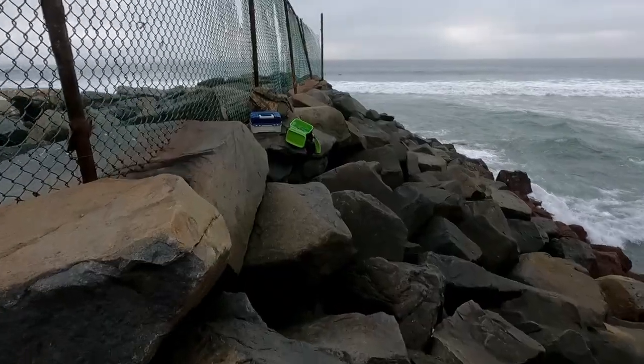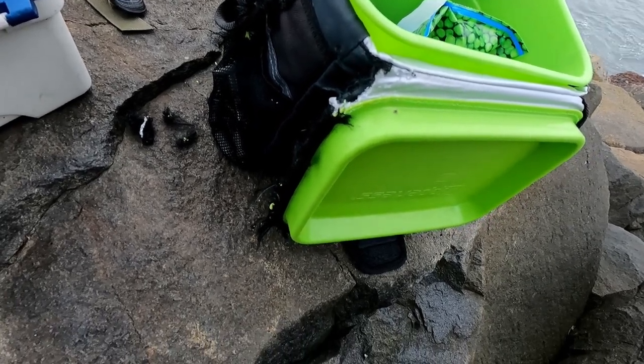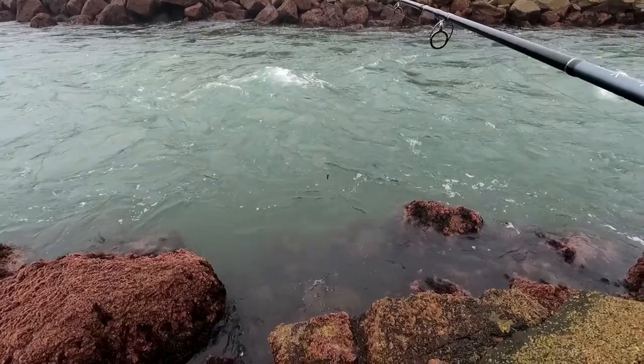A freaking squirrel opened my cooler! Now I gotta worry about squirrels too. He gnawed the crap out of my cooler. Look at that. Just trying to fish and getting attacked by squirrels, man.